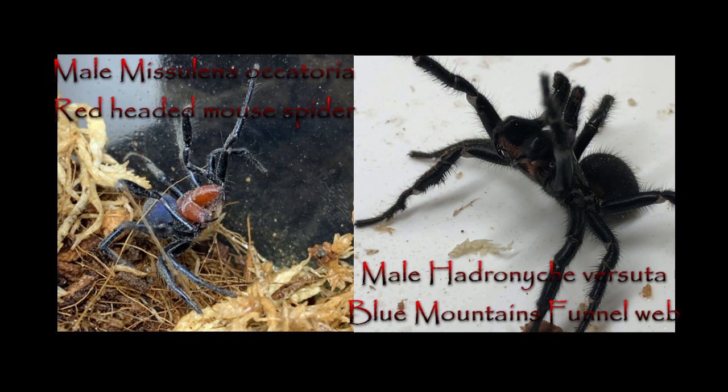This is good since funnel webs are much easier to milk — they readily produce the venom drops on their fangs when they're threatening, where mouse spiders don't.